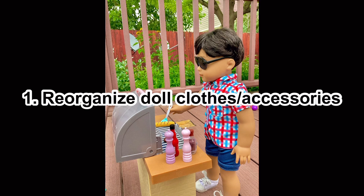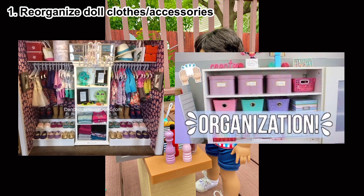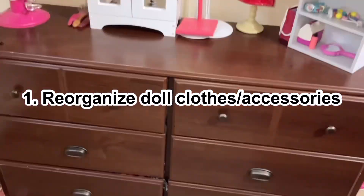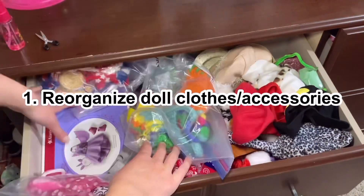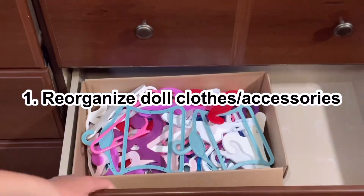Number one: you can reorganize your doll clothes and doll accessories. If your room or doll area looks very messy, it is worth it to spend the time — especially if you're bored — to just clean it up. It will make you feel way more productive and you'll be able to find your doll stuff a lot easier. If you need inspiration, you can look at other people's organization. I made my own video about my doll organization if you want to check it out.